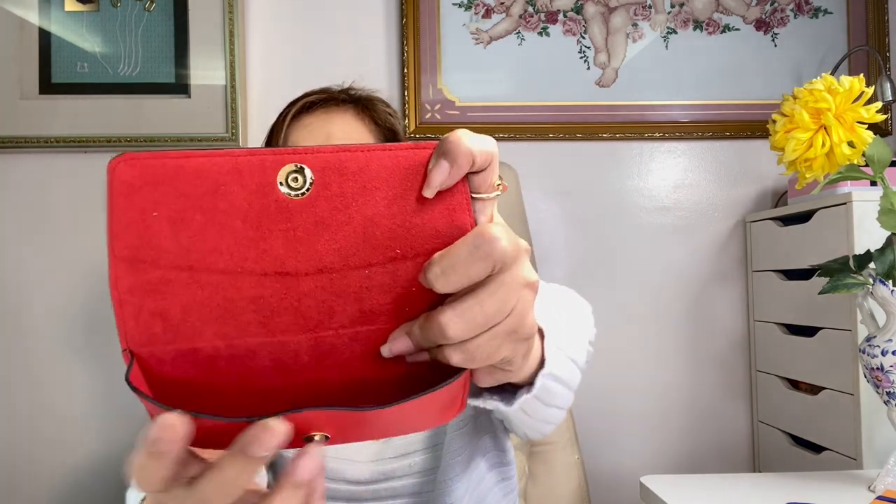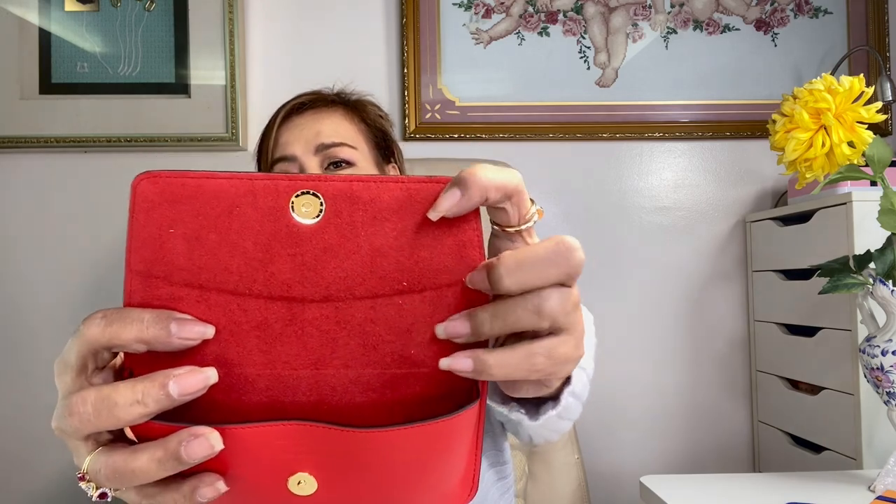This actually retails for 23,800 pesos. Now let's take a look at the interior. The interior has a beautiful microfiber suede lining. Here's a look at the side — this case does feature glazing on the sides as you can see.